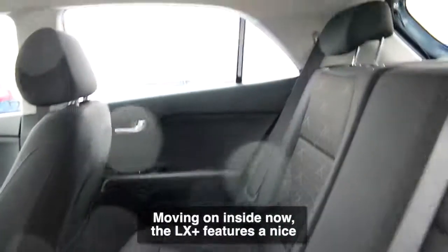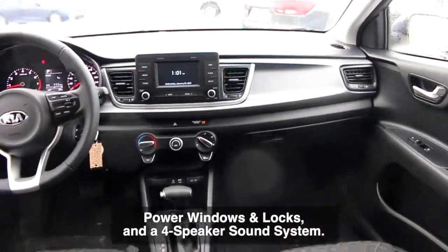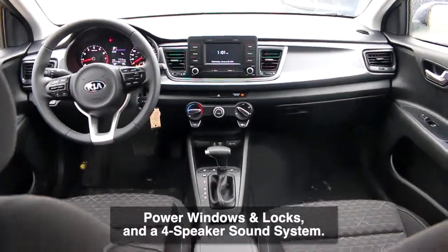Moving on inside now, the LX Plus features a nice cloth interior with 60-40 folding rear seats, power windows and locks, and a four speaker sound system.